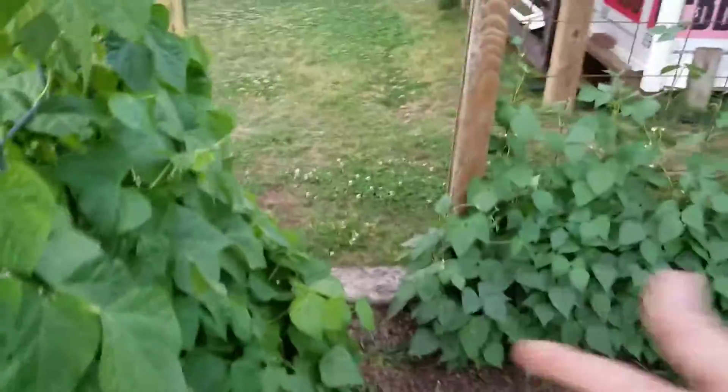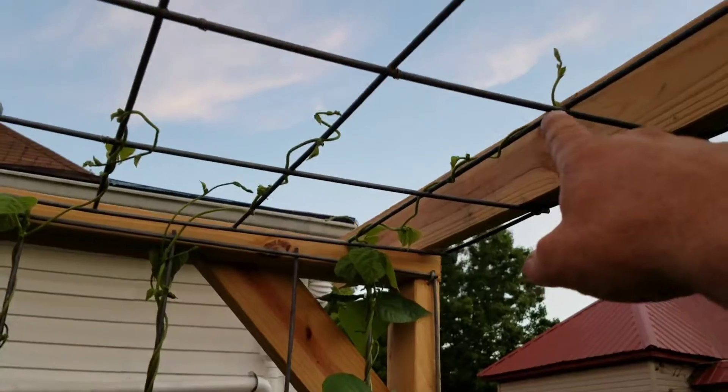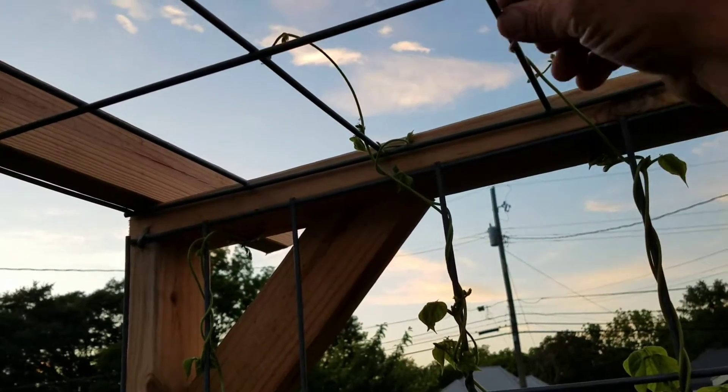The beans, man, are just exploding in here. You can see they're already coming across the top. The green beans are helping them route up. See these right here making it too. We'll have to start helping twist these around to get them to grow like we want.